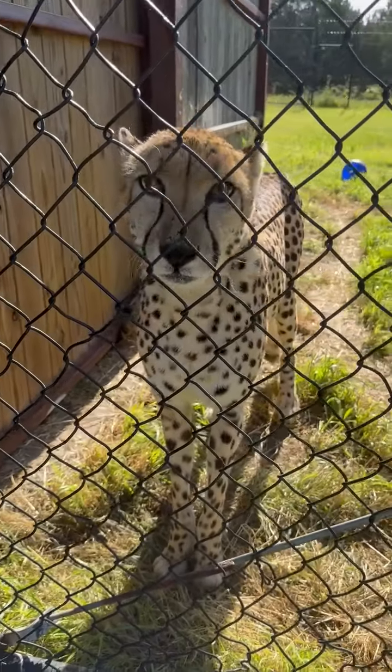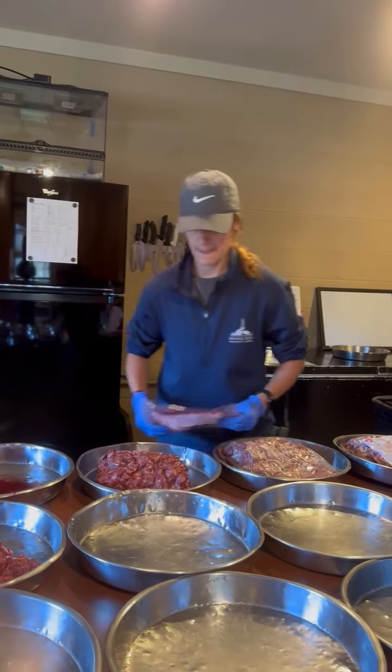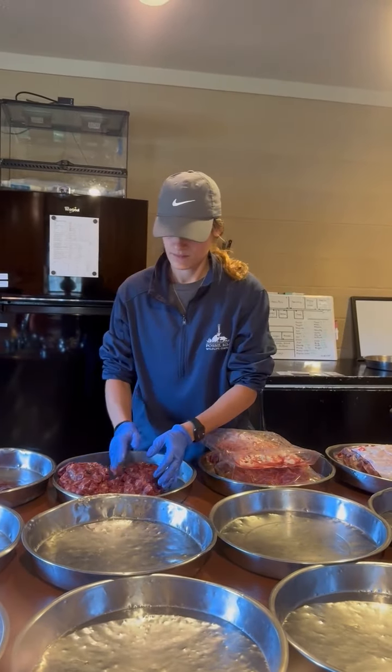Hi, I'm Jess and this is my morning cheetah routine. First, I need to get diets prepared for our 28 cheetahs. We feed a lean meat diet that's made specifically with exotic carnivores in mind.